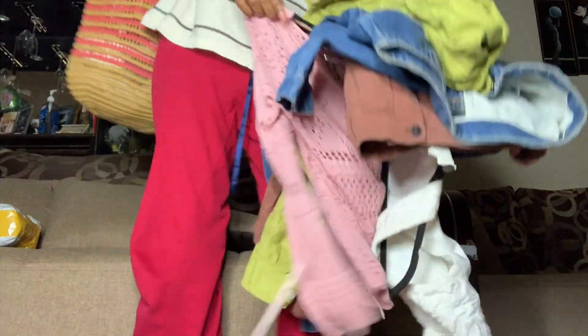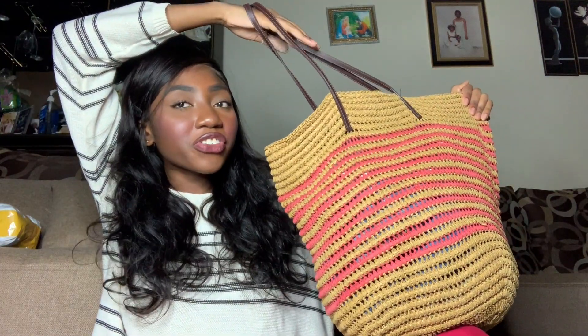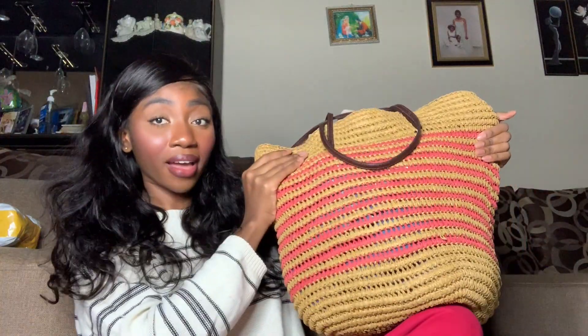The first item in this haul is actually this big bag — it's more so for summer, I'd say. I was shopping at the Goodwill bins, which I do for resale as well. It's a really cute bag, it'll be great for summer, but let's get to the fall/winter stuff.